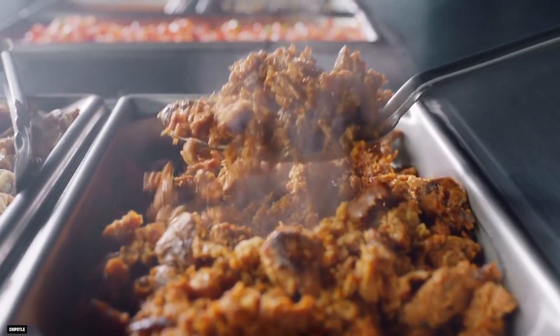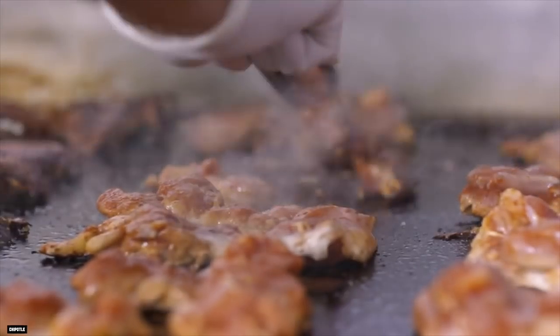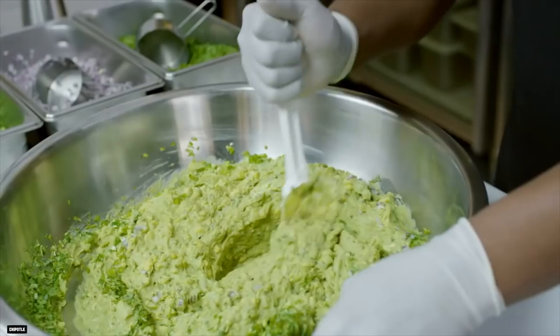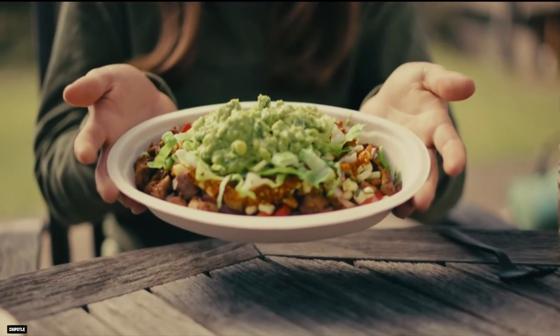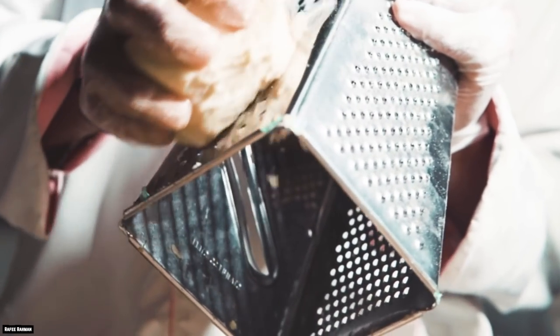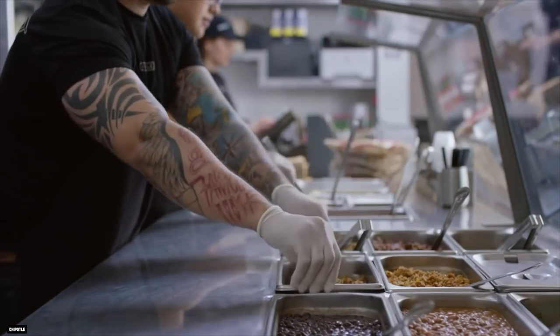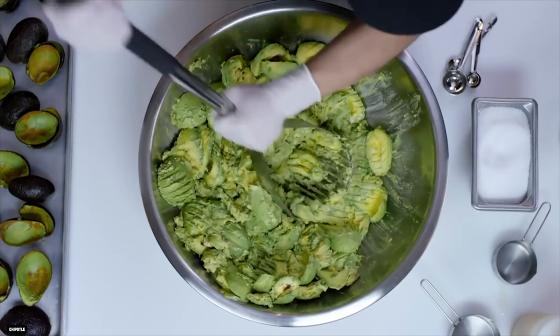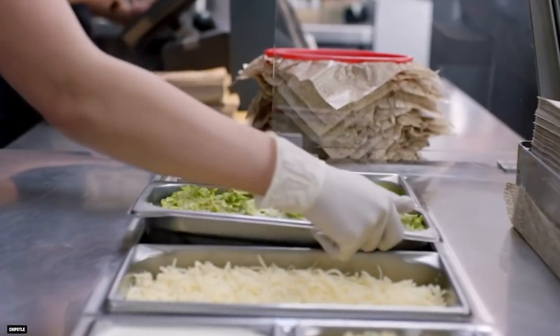Chipotle has what chains call the critical seven: barbacoa shredded meat, chicken, carnitas, sour cream, cheese, guacamole, and steak. This list of critical ingredients includes the most expensive things to serve to customers, meaning they ration them out and charge customers extra if they want more. The employees at Chipotle are trained to be careful when using the critical seven ingredients because if they are too generous with them, it could cost the company a lot of money.